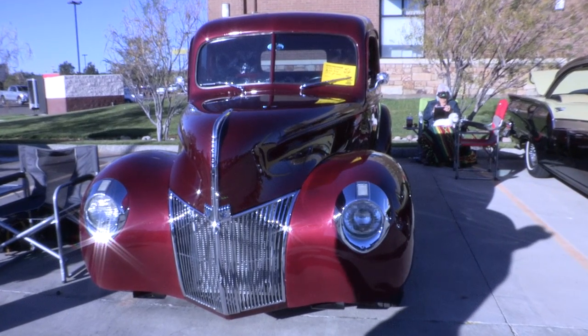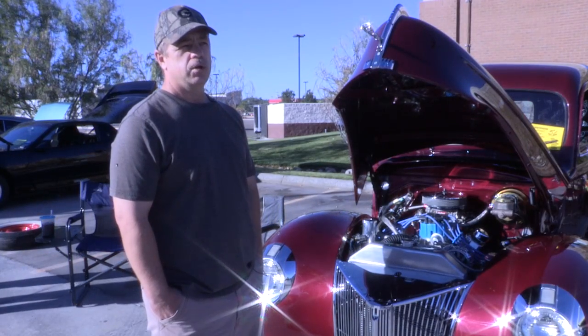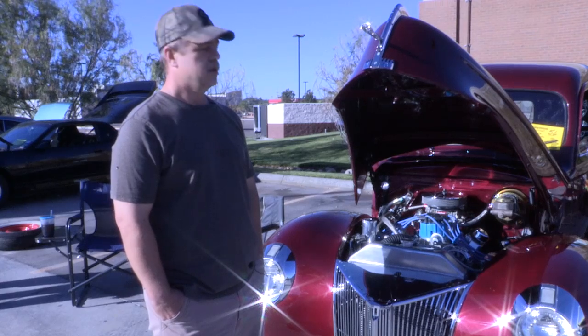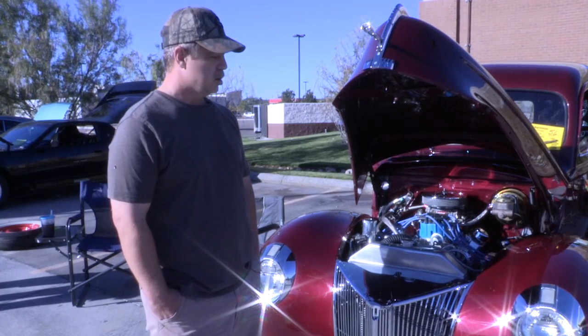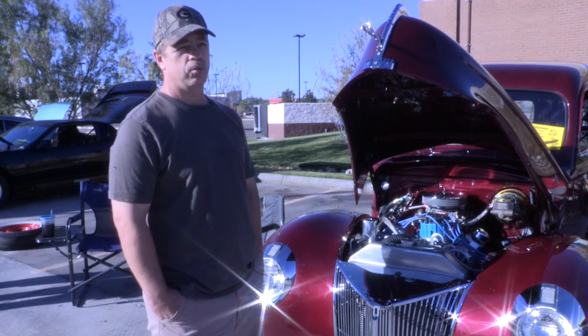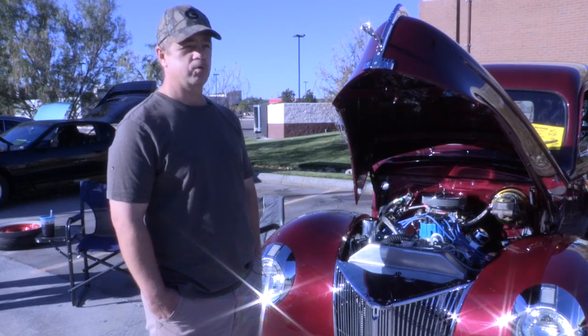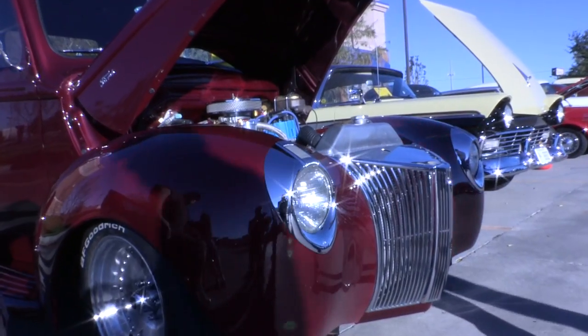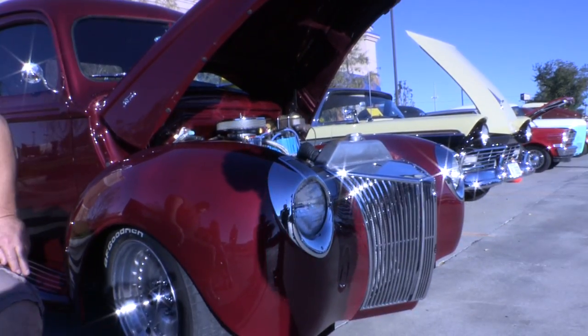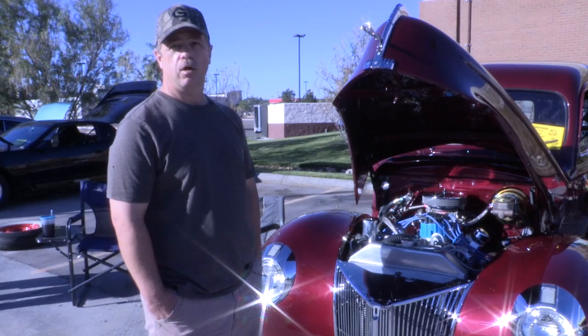I learned a lot about painting from the time I restored a '74 Super Beetle for my daughter to this. Just learning how to do the body work — when you put shiny paint on it, things won't hide. You learn something every time you do it. I've gotten better, but I still have a long ways to go.